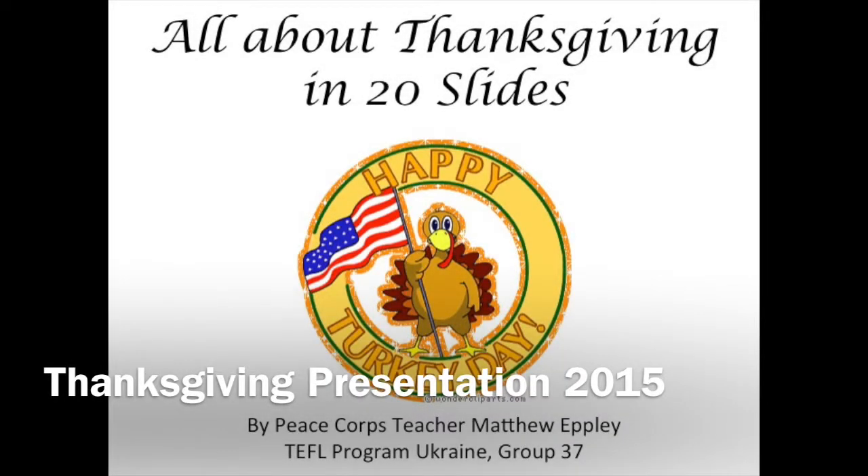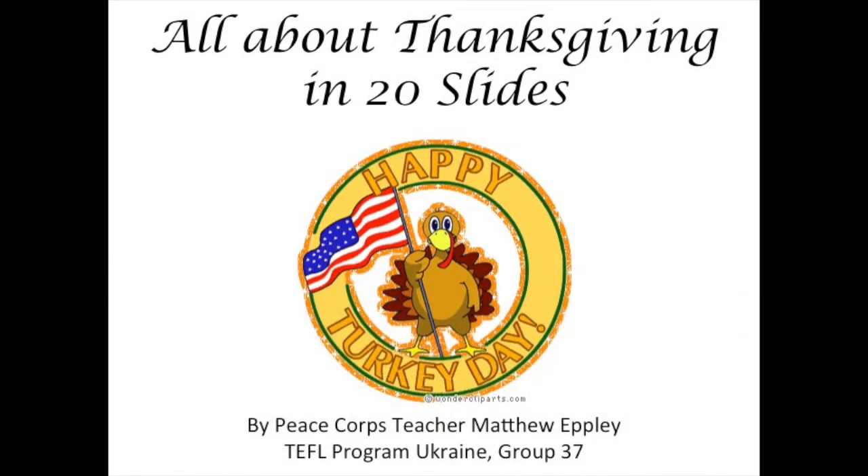Hello everyone! I made this presentation three years ago when I was teaching English in Ukraine, and at that point it was just a PowerPoint. I still have international students and international friends who have been asking me about Thanksgiving, so I decided to turn this presentation into a narrated video. Here is a brief presentation on American Thanksgiving.